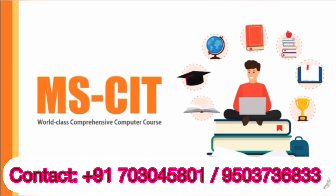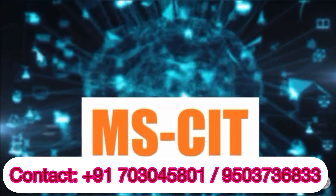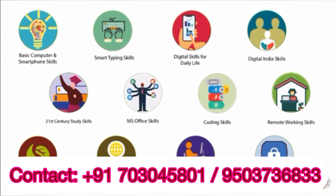Welcome to MSCIT. At the time you finish MSCIT, you will be able to use all smart devices effectively. There are 12 pillars in the journey of learning and completing MSCIT. Under these pillars,